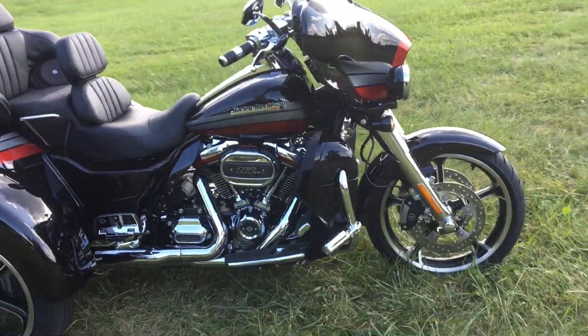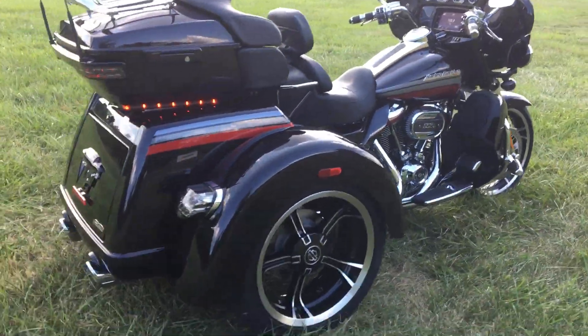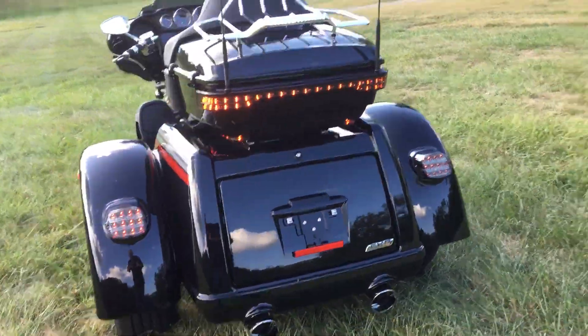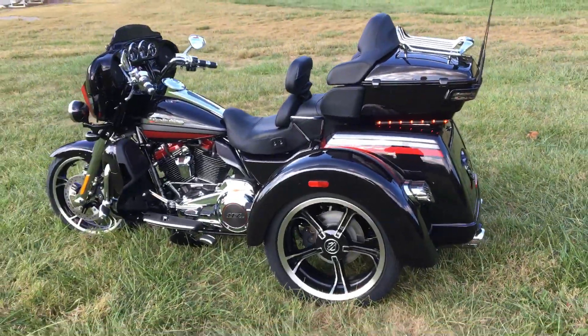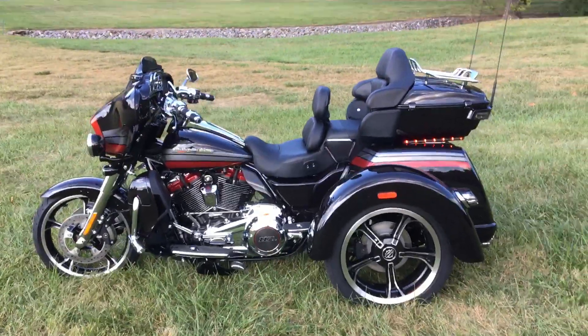We just got her in — the first CVO trike that we've seen. Give me a call at 828-581-2000, ask for Chris. Thanks!